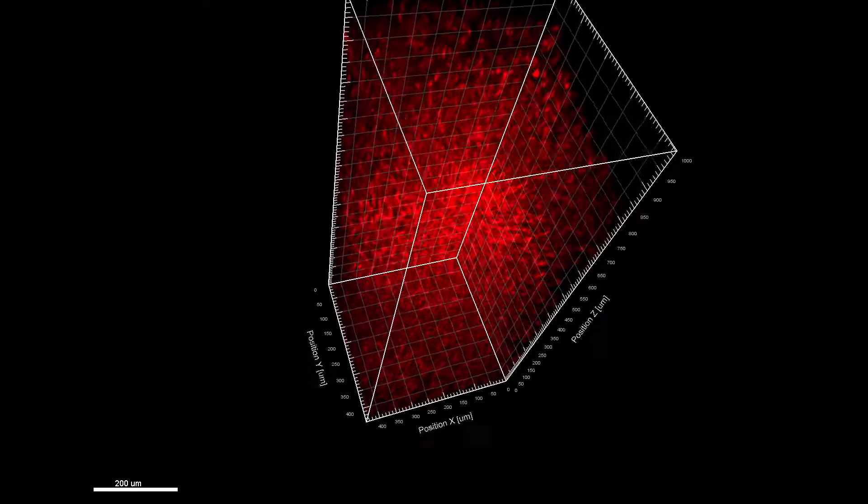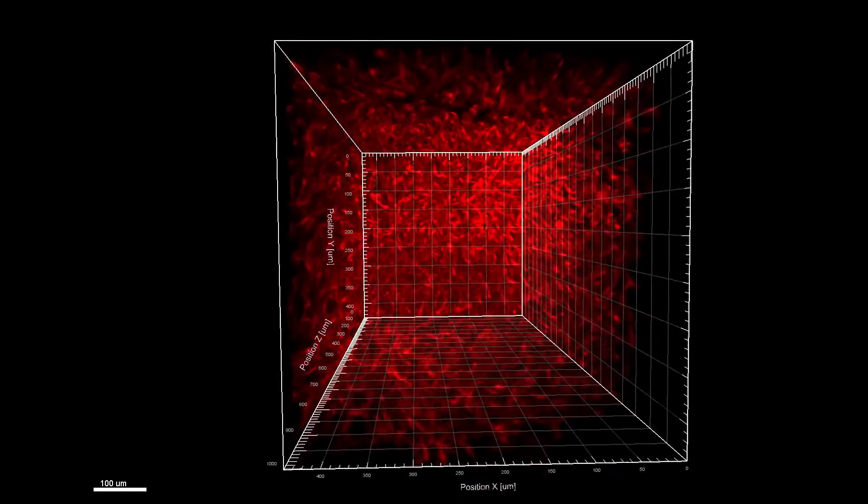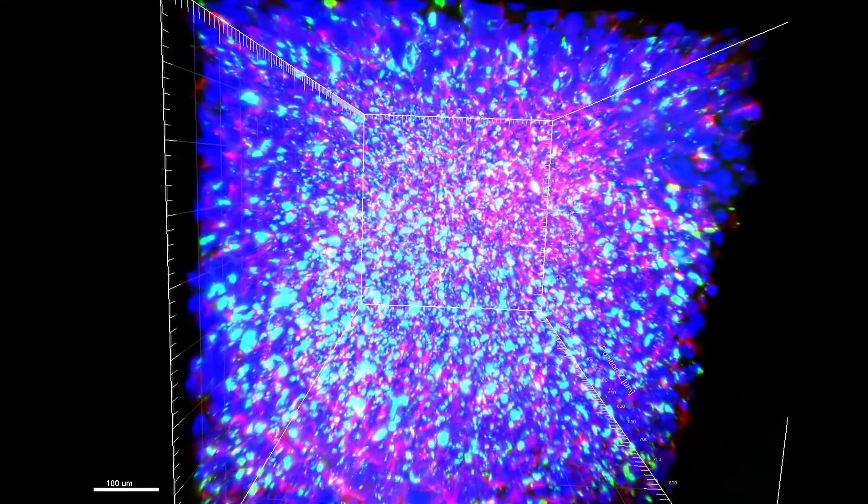In addition to helping scientists understand how nanoparticles interact with tumors and organs, the new approach could also help improve engineered tissues, implants, and biosensors.